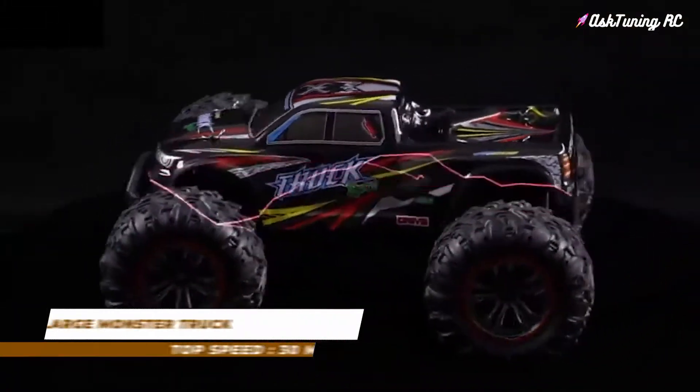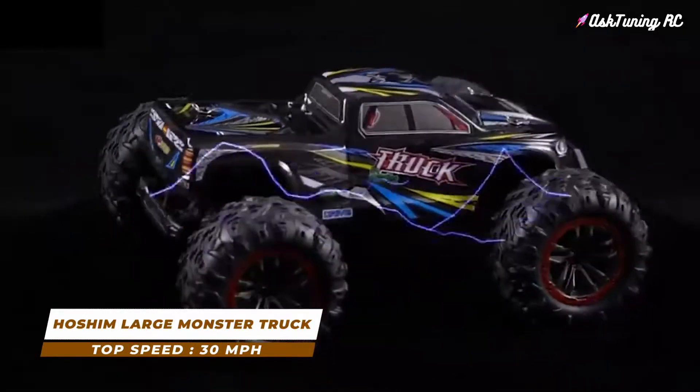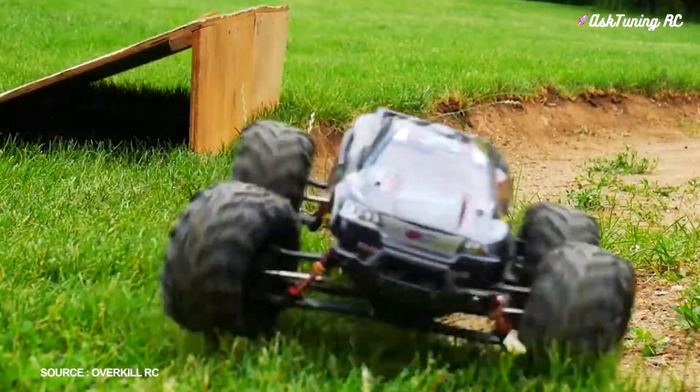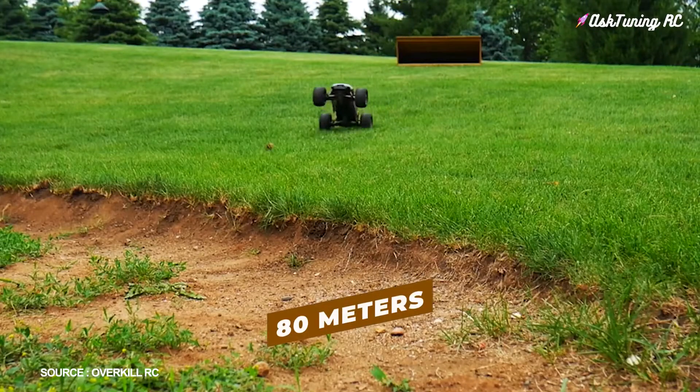Number 9: Hoshim Large Monster Truck, top speed 30 miles per hour. Good shock absorbers and rubber tires let this rugged car crawl over all manner of obstacles with a range of up to 80 meters.